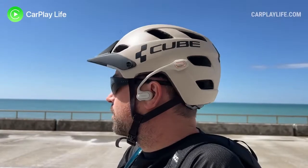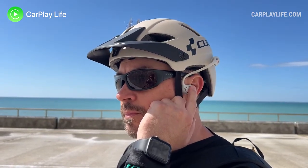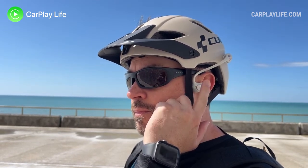Each open-ear headphone features gesture controls to manage your audio. You can tap and hold each headphone to turn them on. Tap twice to play or pause your audio. Tap and hold for two seconds to skip forward a track on the right headphone or backwards on the left. Tap three times to invoke your mobile's voice assistant. You can also accept, reject, and end calls using these similar gestures.